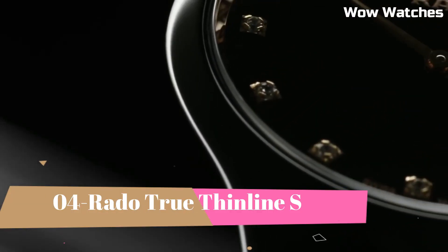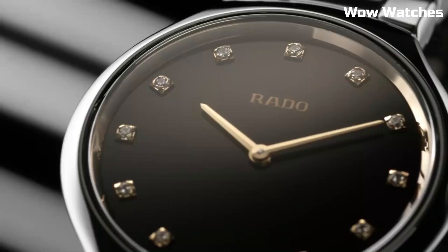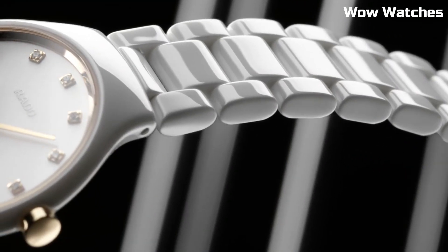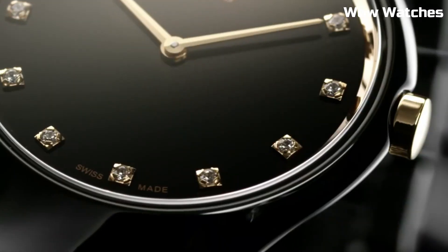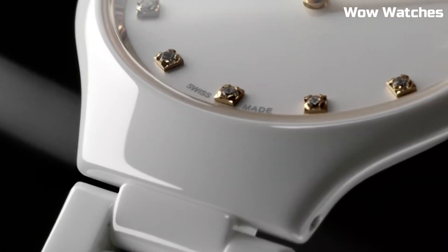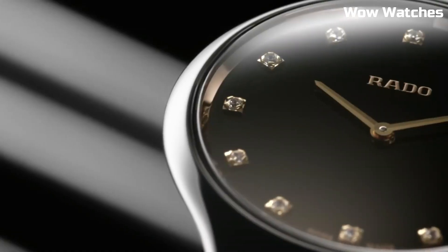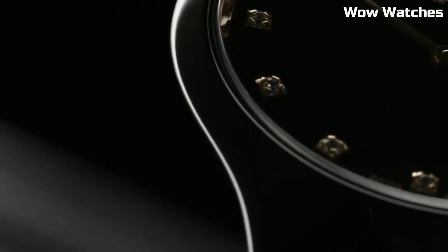Number 4. Rado True Thin Line S — it exemplifies pure sophistication and elegance. This Swiss watch features a slim and lightweight high-tech ceramic case and bracelet, ensuring unparalleled comfort. The minimalistic dial with sleek hour markers and hands exudes a timeless charm. Powered by a precise quartz movement, it guarantees accurate timekeeping.